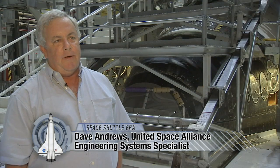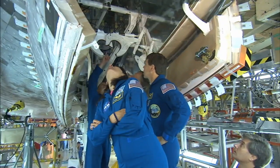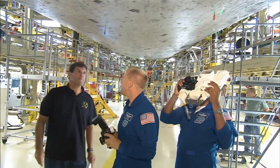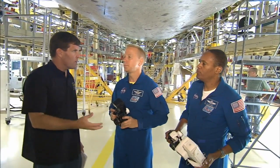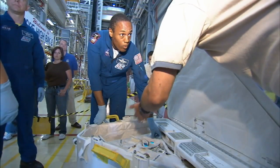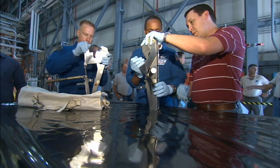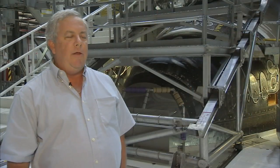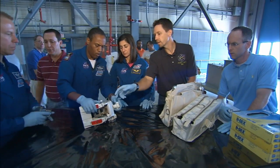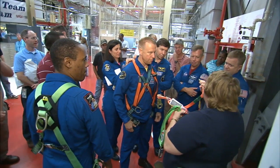CEIT is a test we do every flow, and it basically gives the opportunity for the flight crew to come down to see their actual vehicle they're going to fly in. For two days, the crew has a chance to get hands-on training with the actual tools, equipment, and hardware they'll be using while in orbit. It's a good training exercise both for the crew and for the in-flight maintenance folks that come down here for CEIT as well, and they verify their on-orbit procedures.